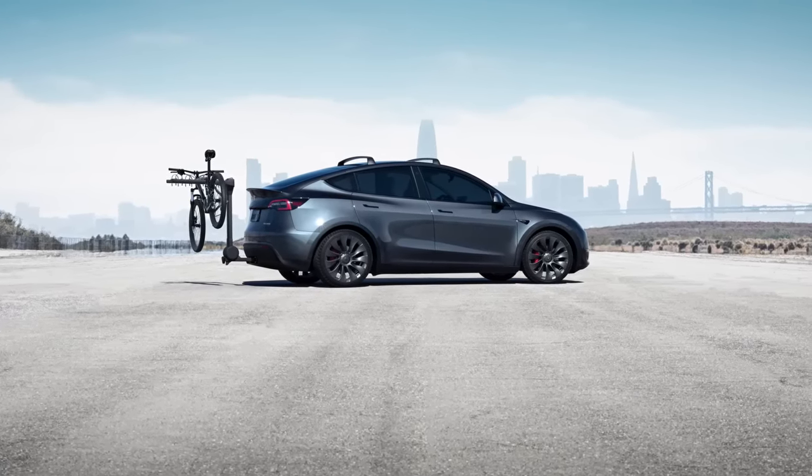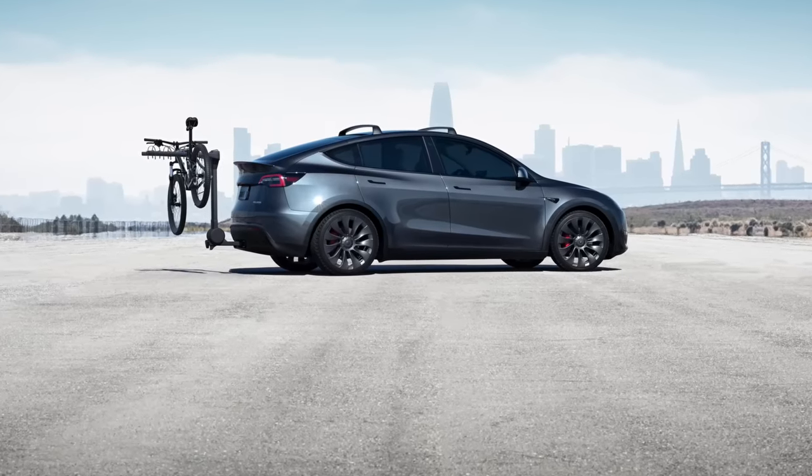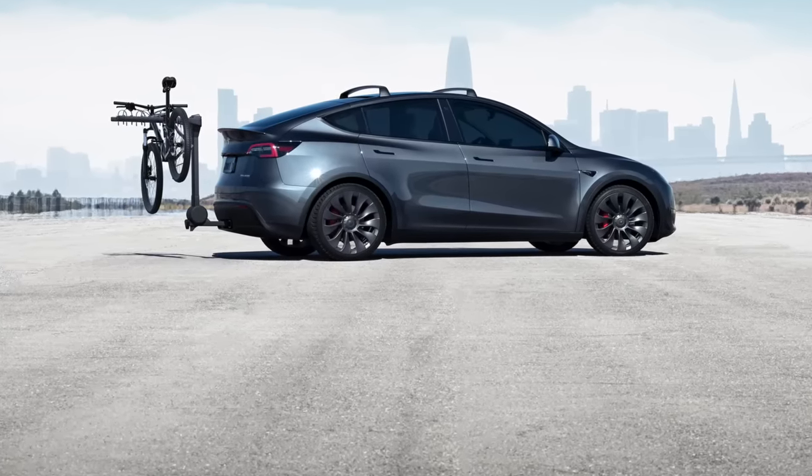Just as a reminder, the longest-range Model Y in America right now just clocks a little over 300 miles. So to get up to 340 or 350 miles, and still have access to the great 250-kilowatt charging speed — in my opinion, that's still plenty of acceleration.